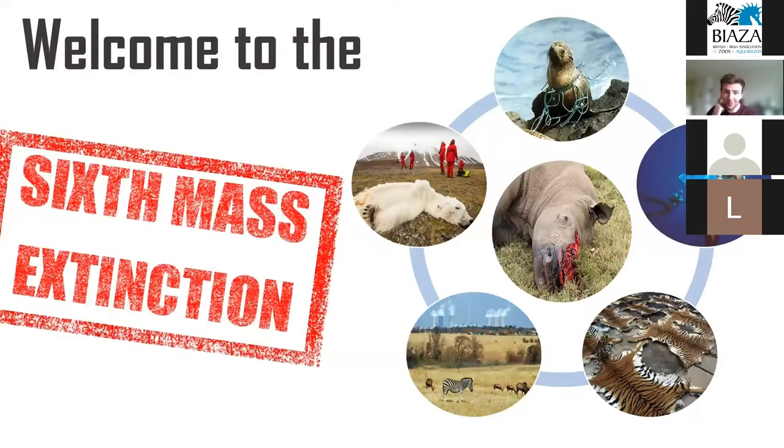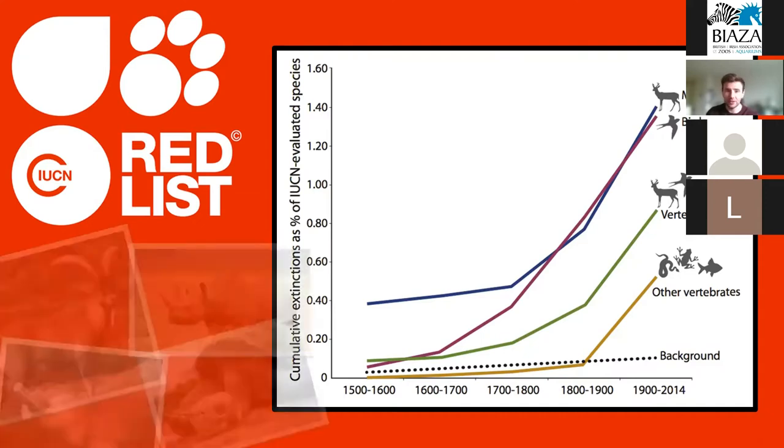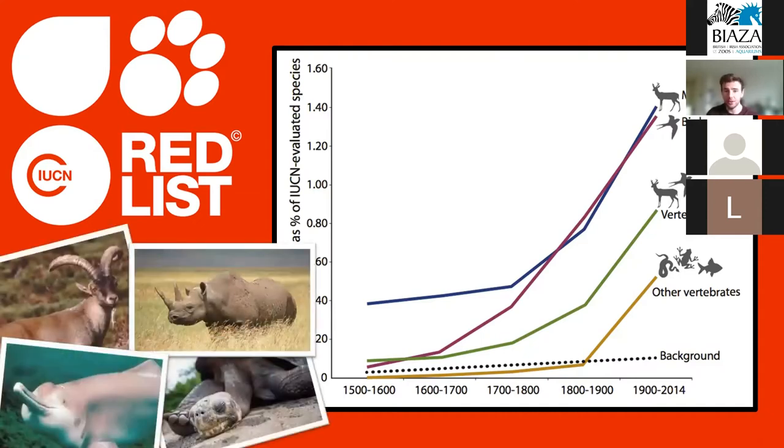It really shouldn't come as a surprise to any of you that global biodiversity is facing unprecedented pressures — poaching, pollution, habitat loss and fragmentation, invasive species, global warming and many other factors mean that our planet is facing a sixth mass extinction event. The rate of extinction being observed today is up to a thousand times higher than the normal background rate, and this has shown no signs of slowing down. In fact, it is actually increasing for almost every taxonomic group, resulting in the loss of many charismatic species this century, such as the western black rhino and the Yangtze river dolphin.